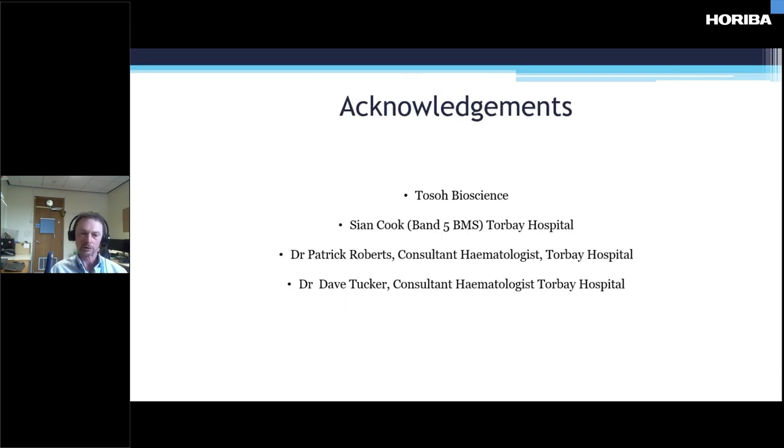I'd like to acknowledge Tosoh for doing a lot of the legwork for us, Sean Cook who was one of our BMS-5s at the time, and Dr. Patrick Roberts and Dr. Dave Tucker for their medical input. The next couple of slides are case studies that came to our attention a couple of years ago.